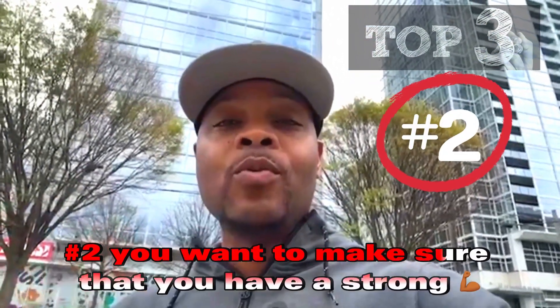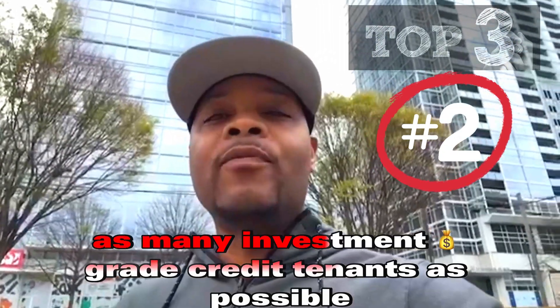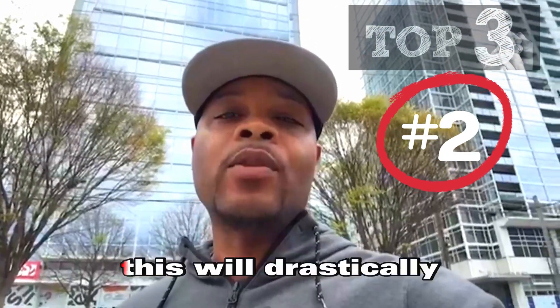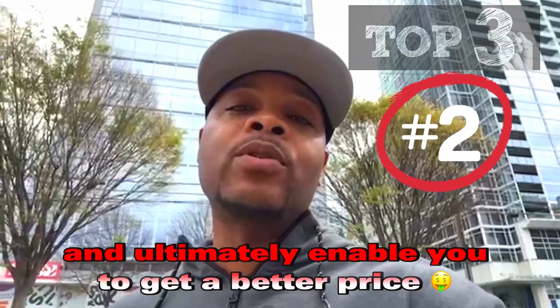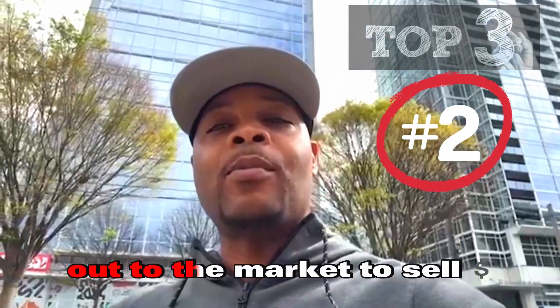Number two, you want to make sure that you have a strong tenant lineup — preferably as many investment-grade credit tenants as possible, or at least an anchor tenant that's investment-grade. This will drastically improve the value of your property once stabilized, and ultimately enable you to get a better price on your exit once you decide to take the deal out to the market to sell.